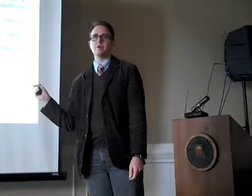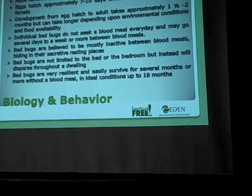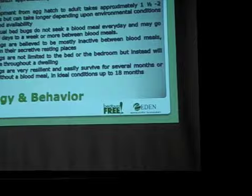This is the part that scares people. They can survive up to 18 months without a blood meal. They can go into a type of hibernation, slow down all of their body functions, and just wait it out until a food source comes along.